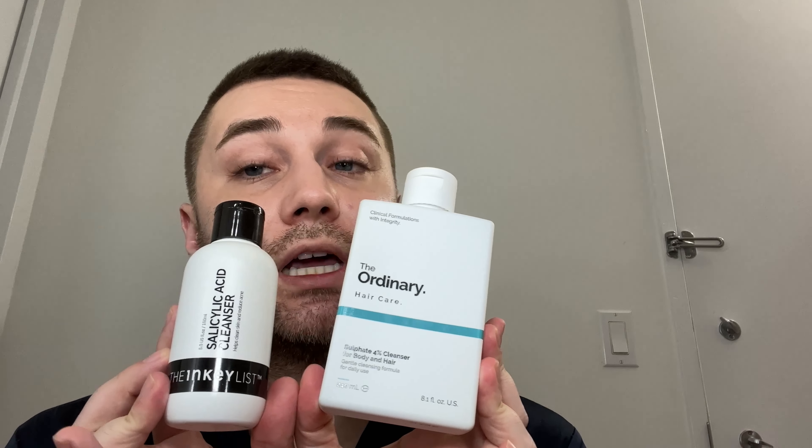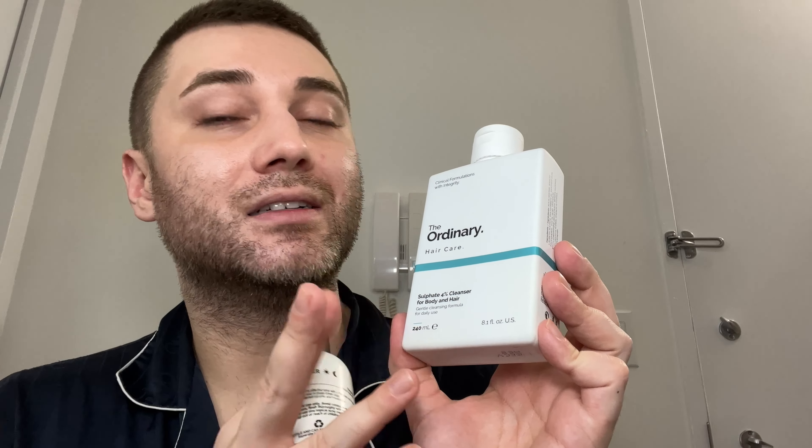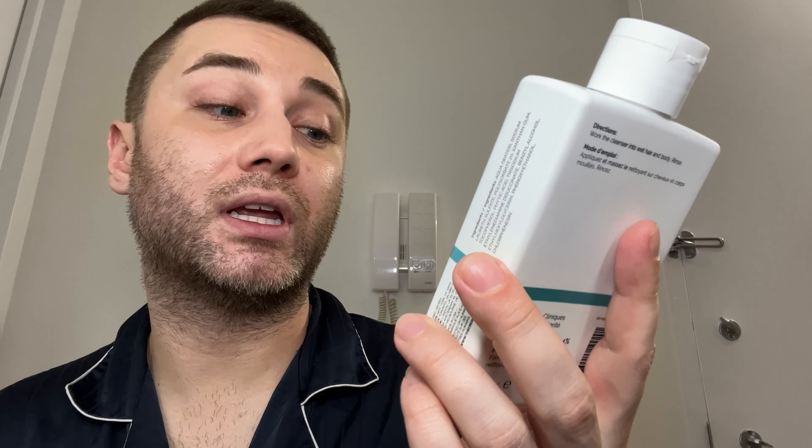This is what I've been using for my shampoo and conditioner lately — just a basic shampoo and conditioner. This one is the sulfate 4% cleanser for body and hair. I really like it — it's not stripping, it's leaving a good amount of your natural hair or skin biome alone. Very inexpensive. I don't think that you should splurge on anything that's a cleanser unless it's doing something very active for you that you need.